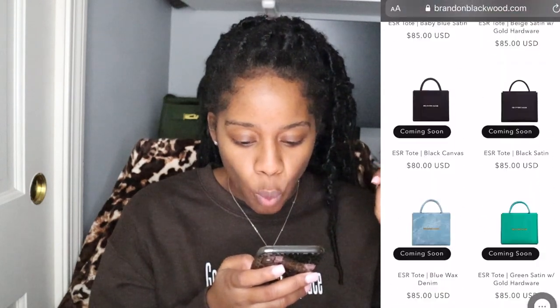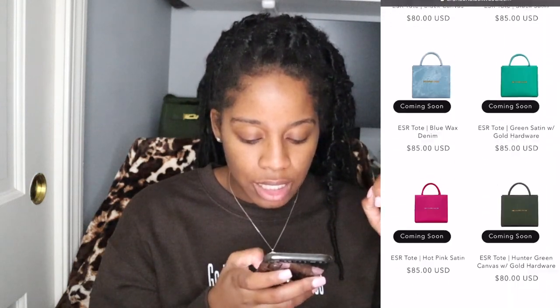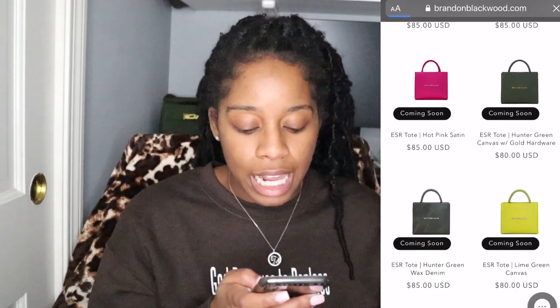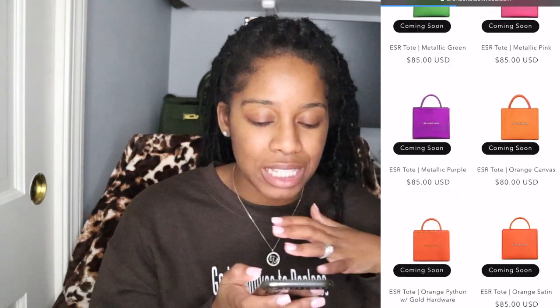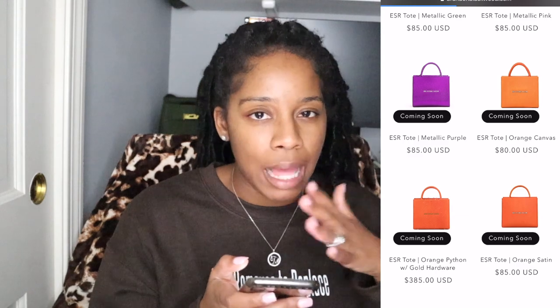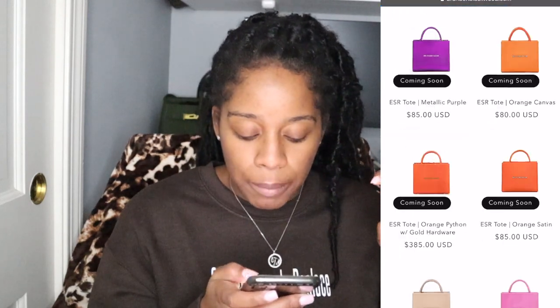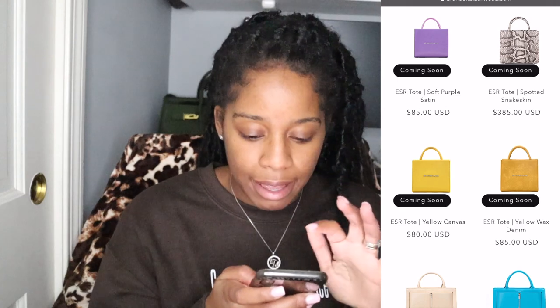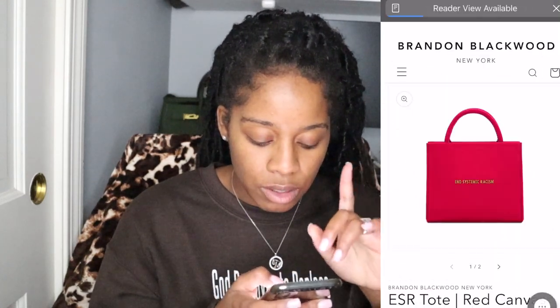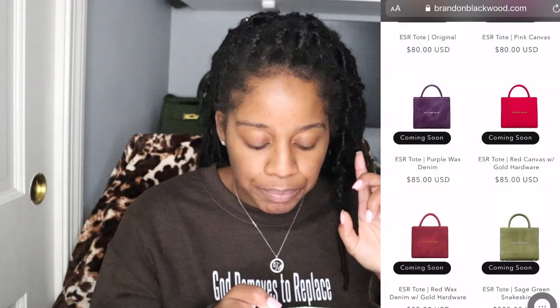The brown wax is nice. Whenever I'm buying handbags I try to think of colors I don't already have — my Telfars come in so many colors so I have to be careful. I'm thinking maybe the metallic purple, but actually I know exactly which one I'm going to get: it's the red canvas. I already have it in regular canvas, but I want the red canvas one.